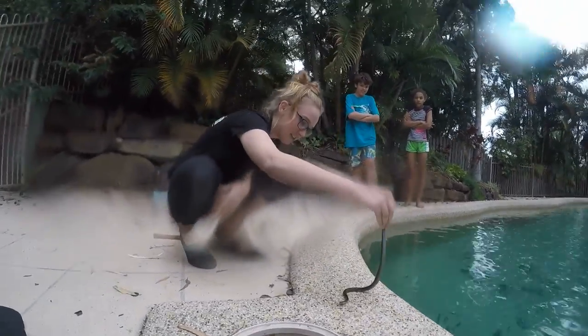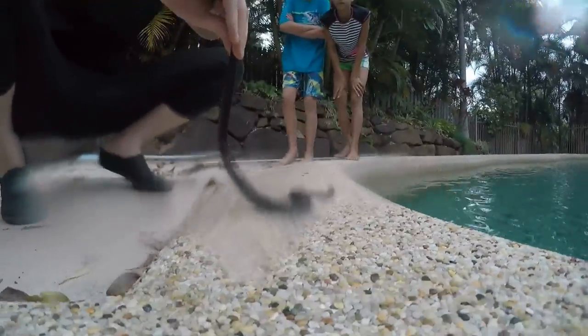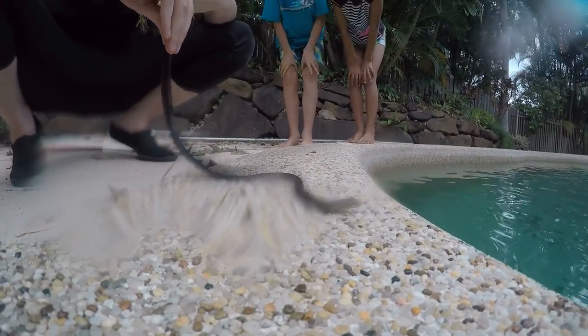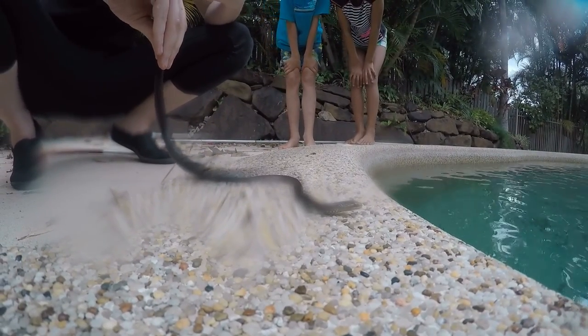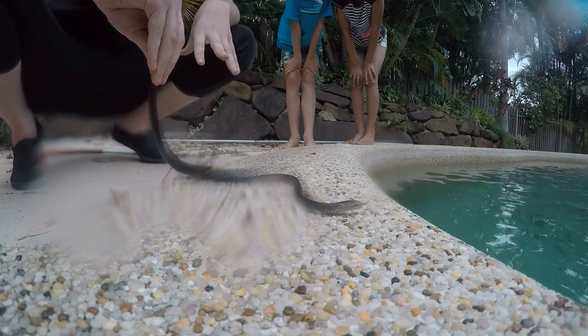If you move nice and slow, you can see he's very, very dark, but on his face he has these two little white ones. That's what's really distinctive of a marsh snake — those little lines behind his eyes there — and that's how we could tell what he was. Which is pretty cool.